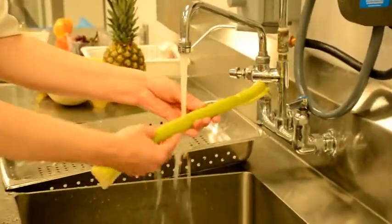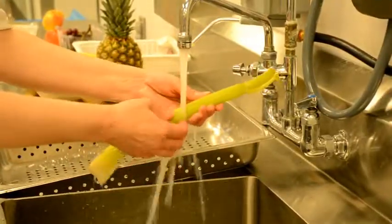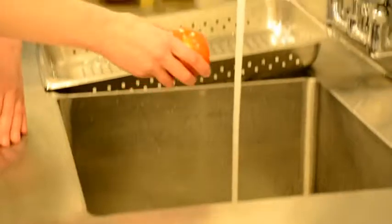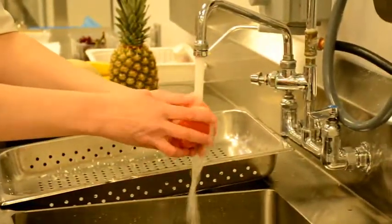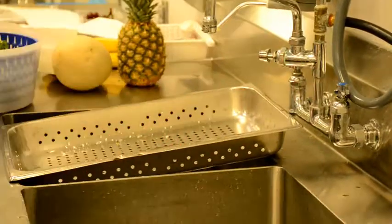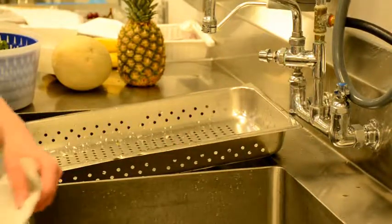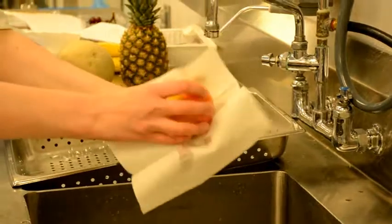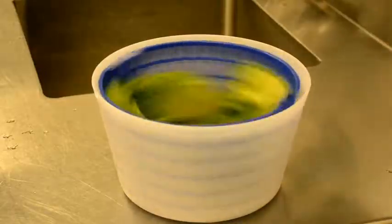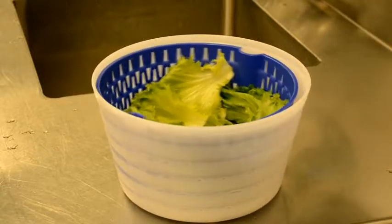You can even rub stubborn dirt off with your finger. To wash smooth or soft vegetables such as tomatoes, avocados, bell peppers and English cucumbers, follow the same process. If the produce needs to be dried, you can use a clean paper towel. If leafy greens are too wet, a salad spinner can be used.